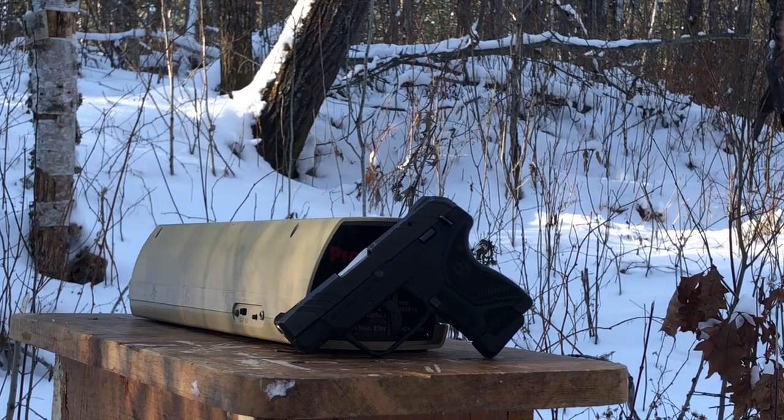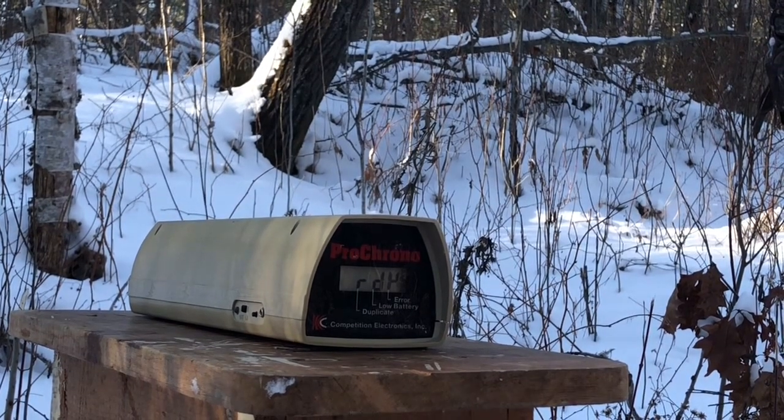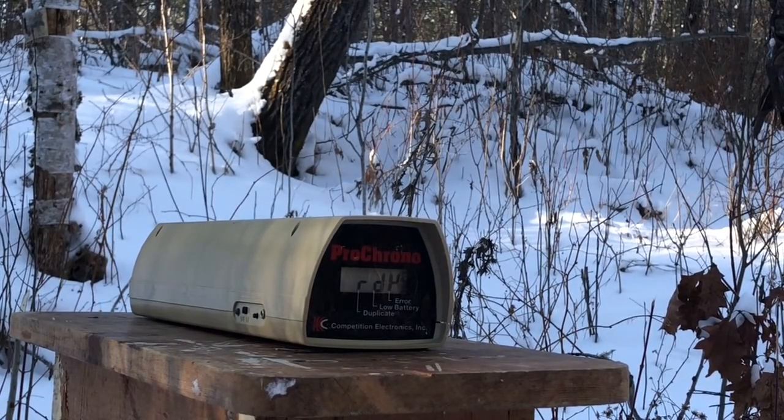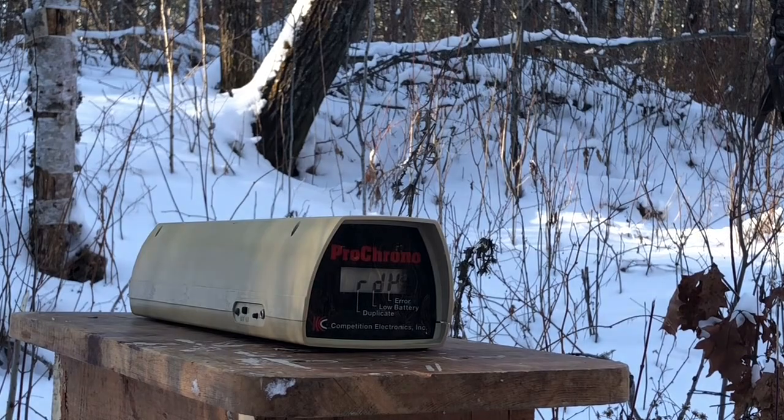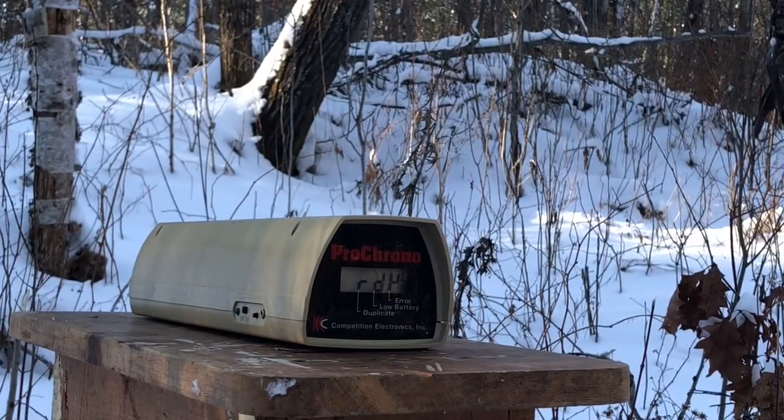The first test is going to be the chronograph. We're putting safety first over visibility, but hopefully we can read the face of the chronograph as we're shooting against a berm behind it. I'm going to shoot from about four feet away.